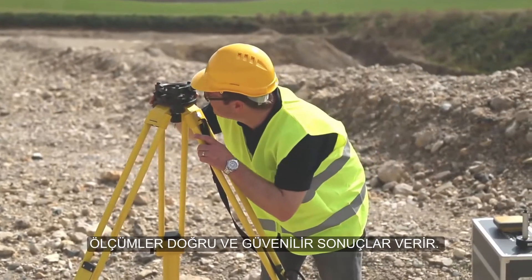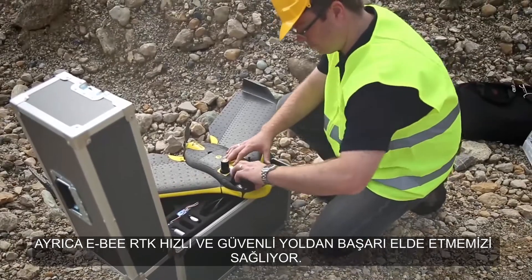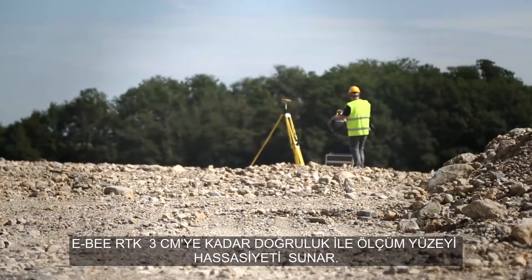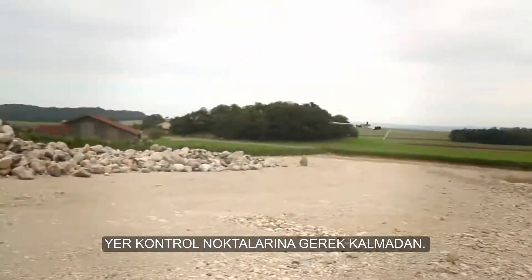Surveying is about getting accurate and reliable results, and the eBee RTK allows us to achieve this in a fast and safe way. The eBee RTK offers survey grade accuracy down to 3cm — just over an inch — without the need for GCPs.